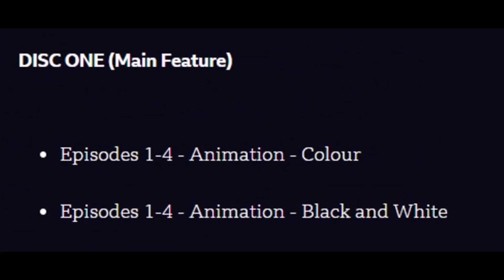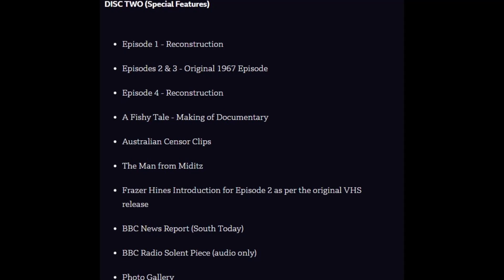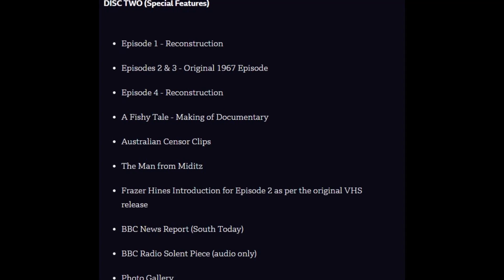Disc 1 main feature: Episodes 1 to 4, animated in both colour and black and white. Disc 2 special features include: Episode 1 reconstruction, Episodes 2 and 3 — the original 1967 episodes — and Episode 4 reconstruction.